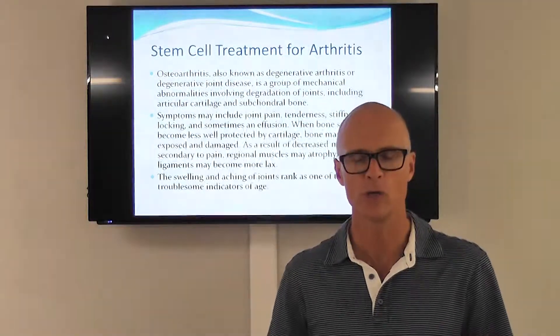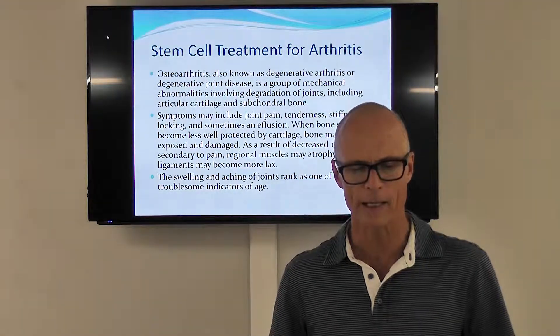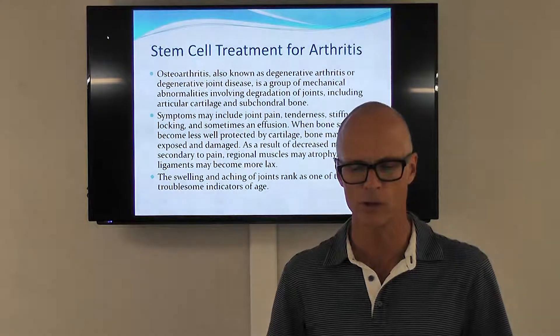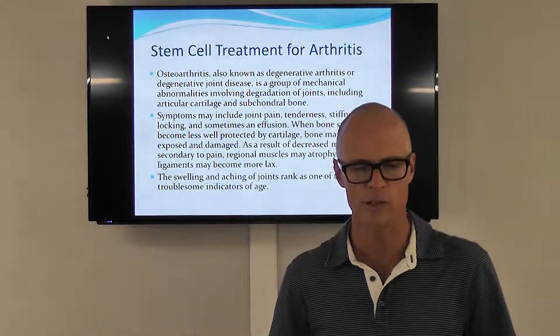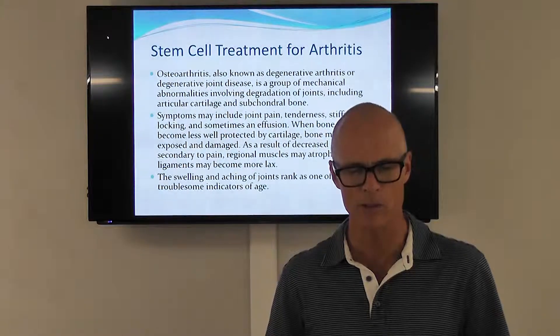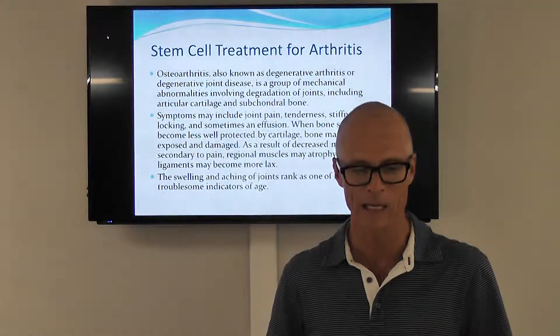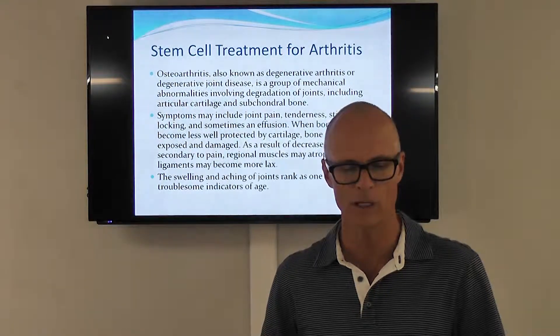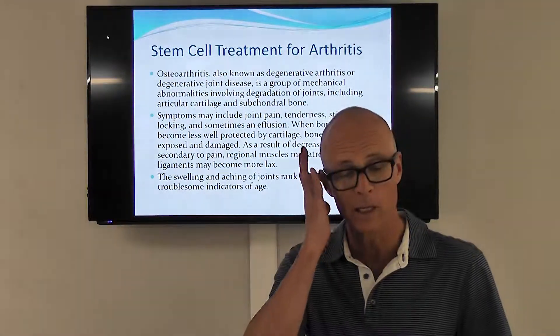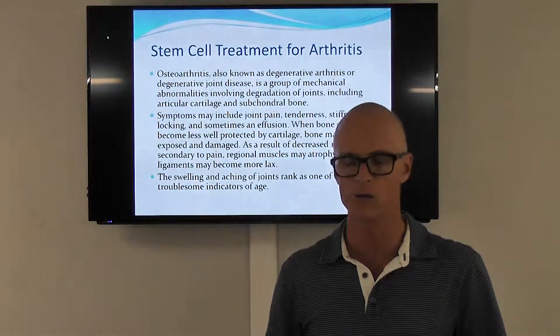The symptoms may include joint pain, tenderness, stiffness, locking, and sometimes an effusion. When bone surfaces become less well protected by cartilage, bone may be exposed and damaged, resulting in decreased motion secondary to pain. The regional muscles may atrophy and become weaker, ligaments may become more lax, and there's also swelling and aching of the joints.